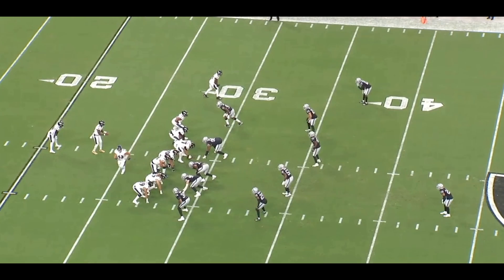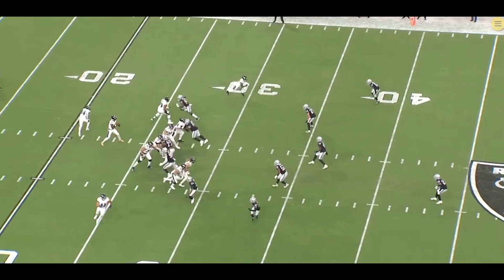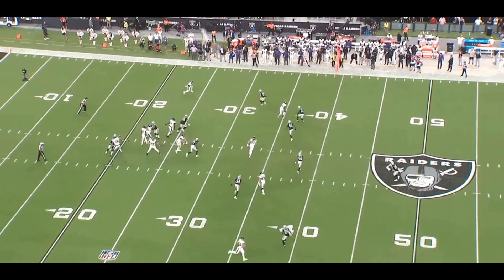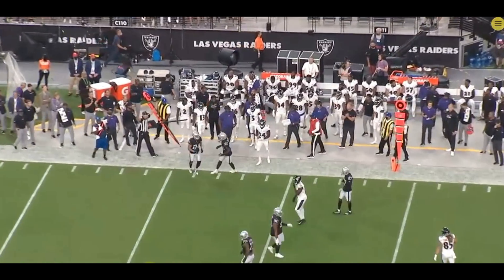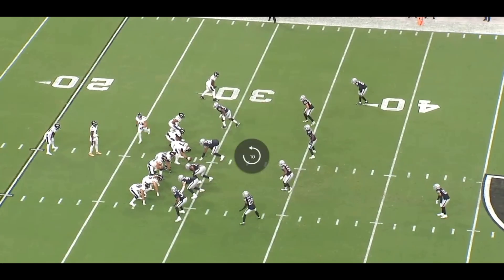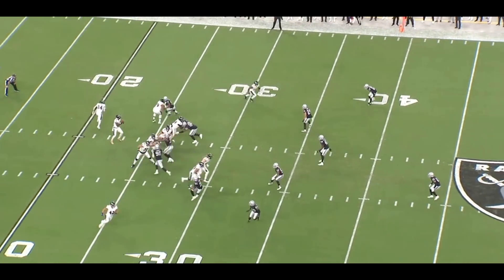The Las Vegas Raiders did a fantastic job stopping and containing Lamar Jackson and the high-powered Baltimore Ravens offense. Today I'm going to get into what the Raiders did and how they were able to contain Lamar Jackson and that offense. One of the main things that Gus Bradley has instilled in his defense is to limit big plays — allow the offense to take the underneath, get two or three yards, make the tackle, and play simple football.